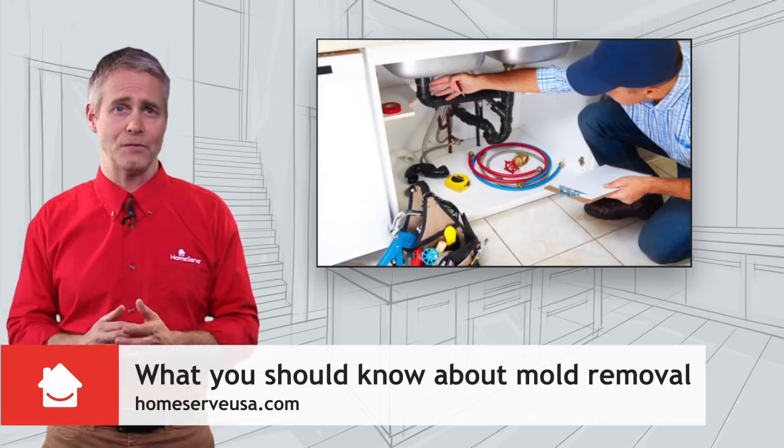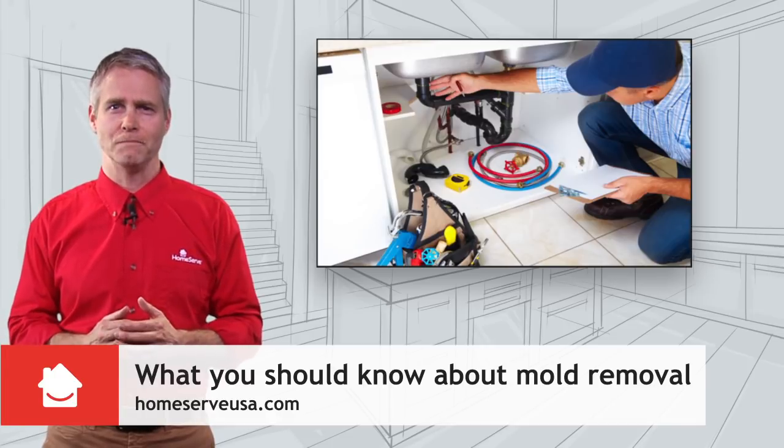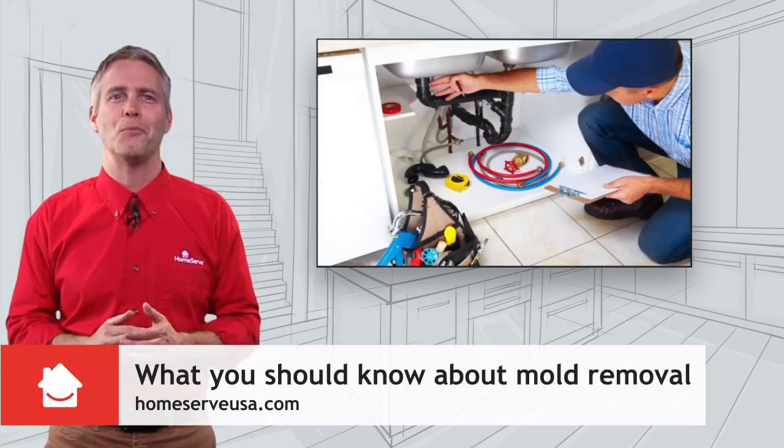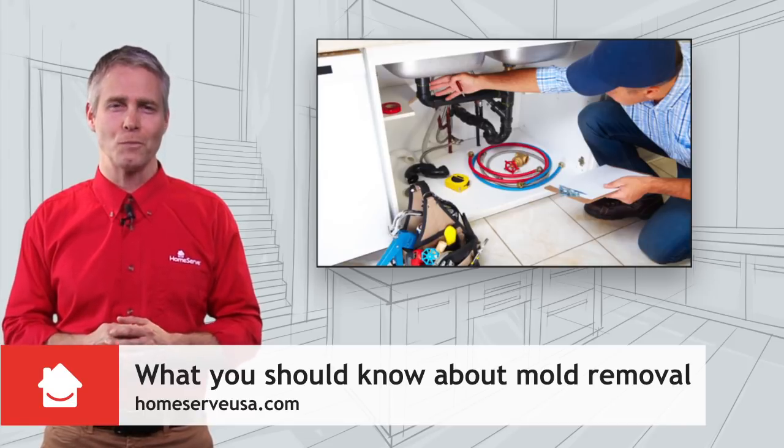If you have plumbing or HVAC issues that you're worried may lead to mold, call a professional. Plans from Homeserve can help with covered repair costs. Thanks for watching — check back soon for more Homeserve tips.